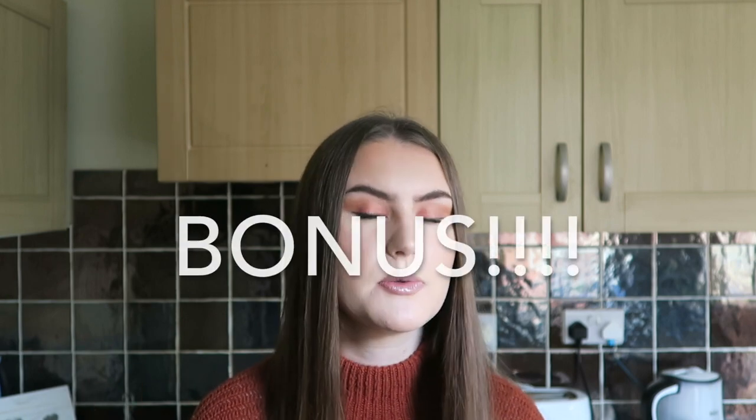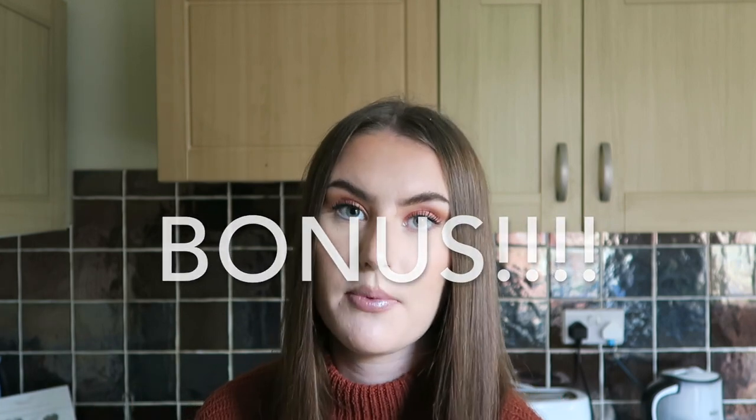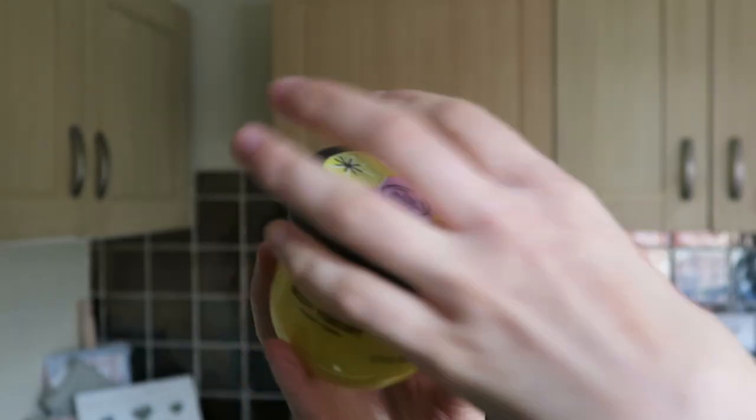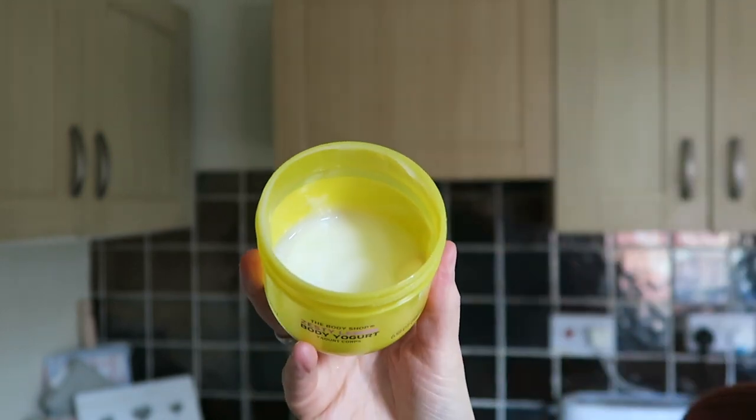As a bonus product — not skincare but body care — this is the Zesty Lemon Body Yogurt. I think it's limited edition, which is why I didn't include it in the main top five, but it is literally the nicest smelling thing in the entire world. I might need to get another one. The body yogurt sinks into the skin really nicely and smells absolutely amazing.